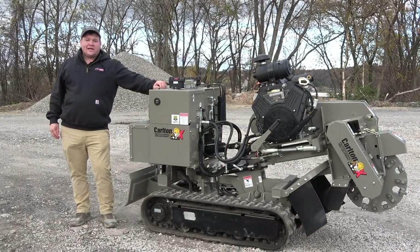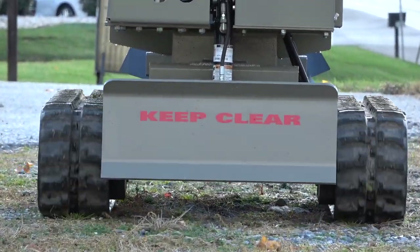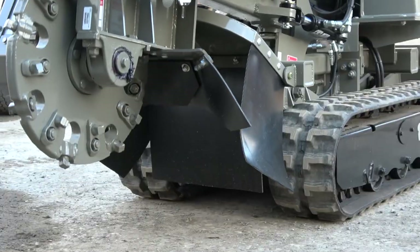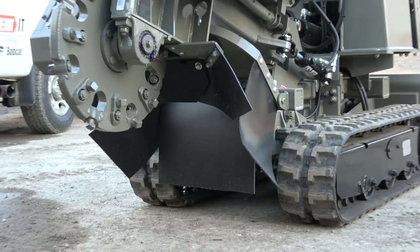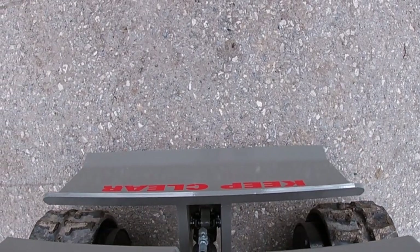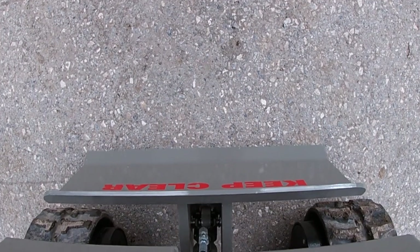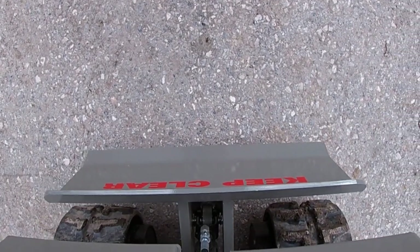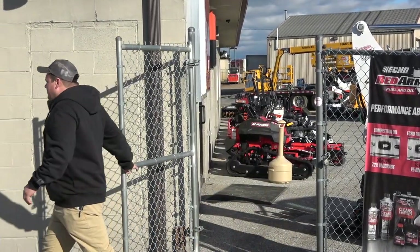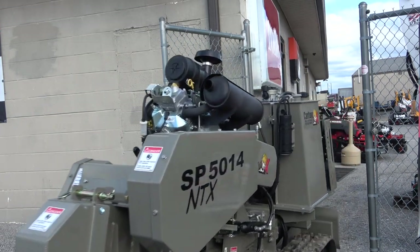The most exciting innovation being the undercarriage. A new straight track design has been implemented. Carlton did this for one reason — to allow for a broader range of widths. Bigger isn't always better, and Carlton took this to heart while designing the 5014 NTX. The new undercarriage makes this machine capable of expanding up to 45 inches wide, or shrinking down to just under 30 inches. This is essential for navigating through difficult places like crowded woods and narrow gates. This new undercarriage also improved weight distribution.